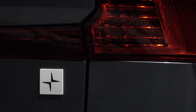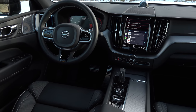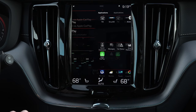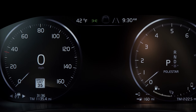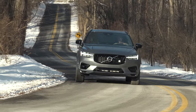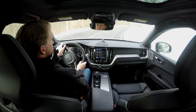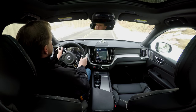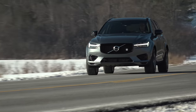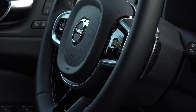Since my last XC60 evaluation, a trio of important changes has taken place. For 2020, the battery size has increased, eking out one more mile of pure electric driving from the previous 18 to the current 19. The gas tank has grown significantly, taking the total driving range from 370 miles to 520, and the federal tax credit for this PHEV has increased by over $400 to $5,419.